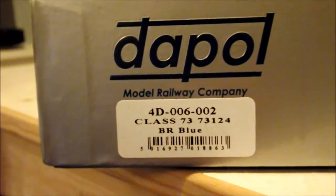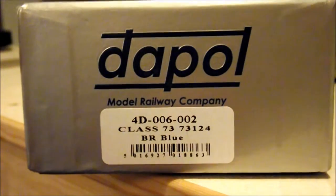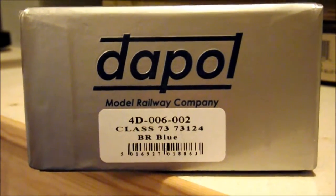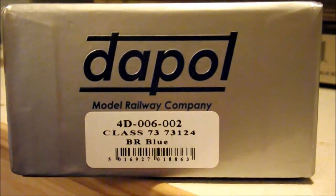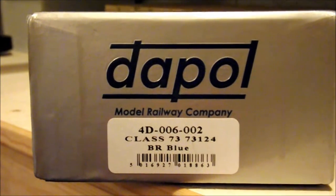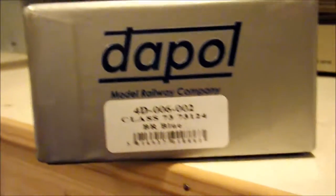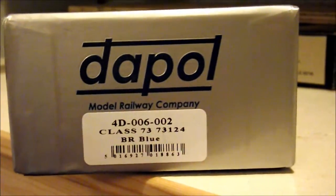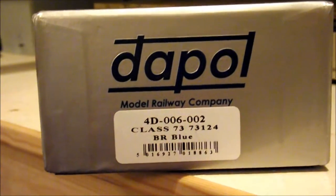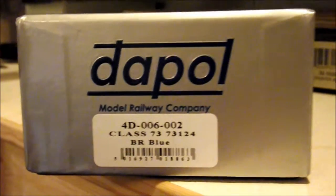The 73 I decided to go with was 73124 in the BR Blue livery. This Class 73 comes in a huge number of liveries and they are very popular. My local model shop said they basically sold out a lot of their 73s already. This particular one was the last three in the display cabinet, and now he has only got two. They have gone really really quickly and proved to be very popular indeed.